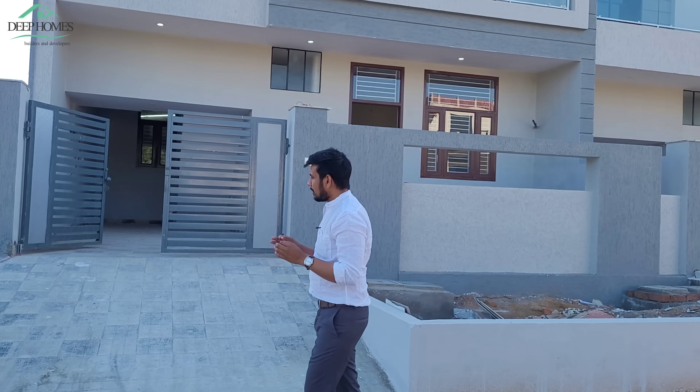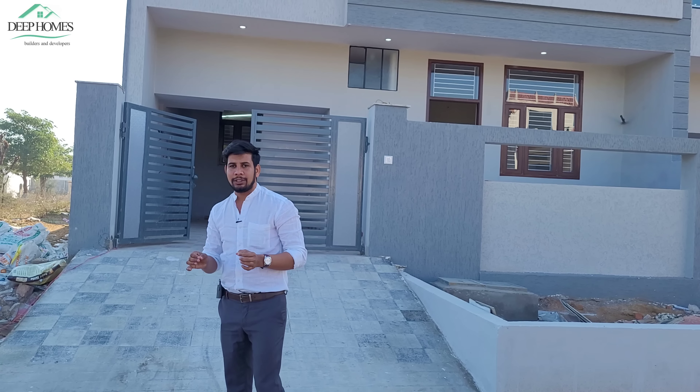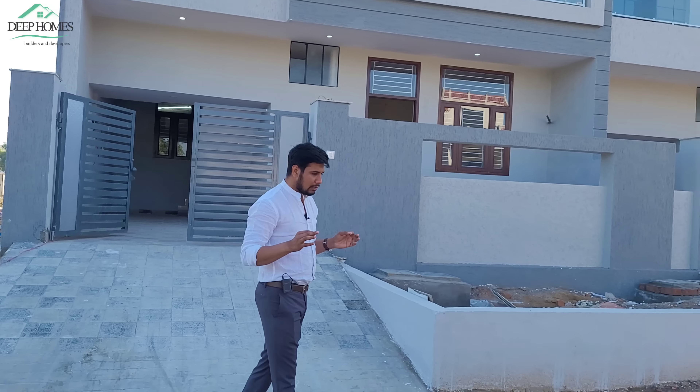This is built in a gated society where there are facilities like water, sewerage, gardens, and schools. Maheshwari Public School, Jaipur's famous school, is in this colony. This colony is called Ansal Sushant City Phase.